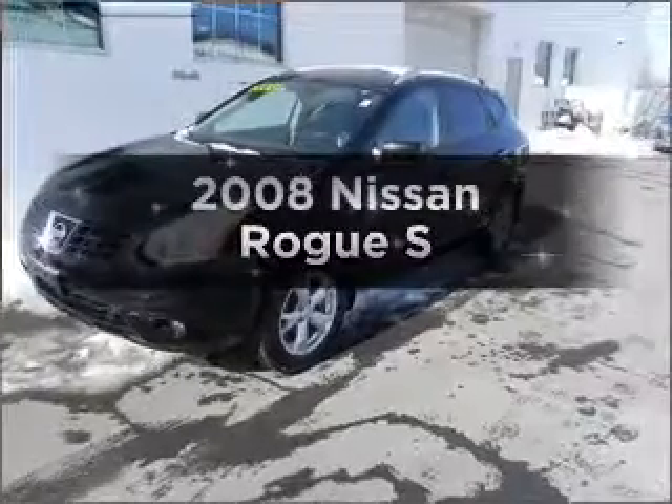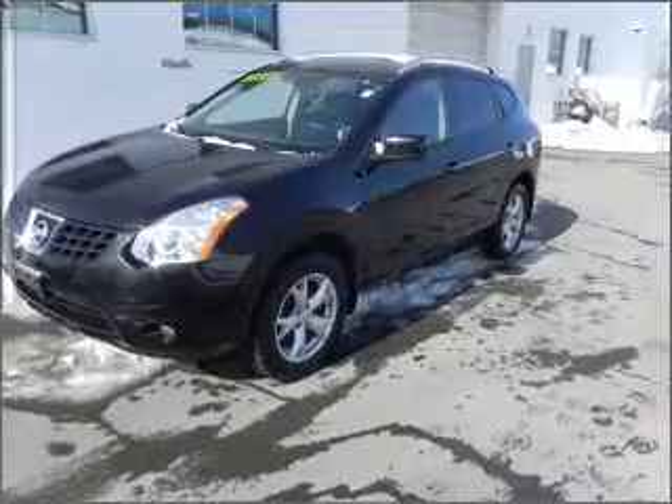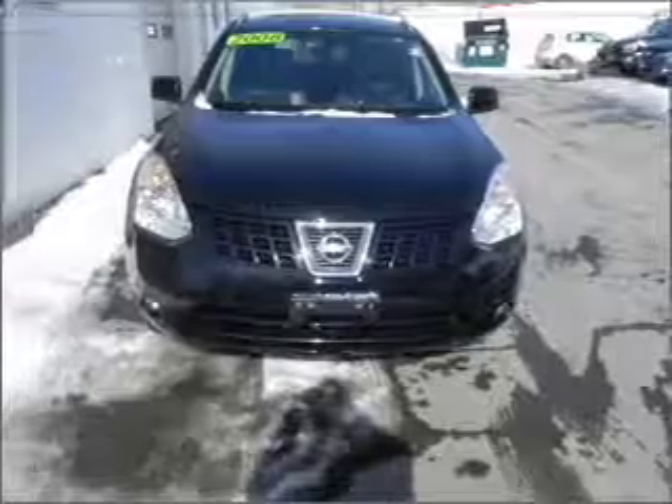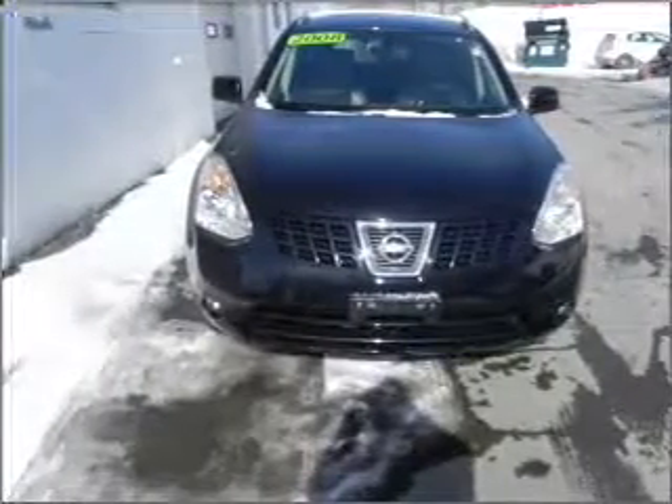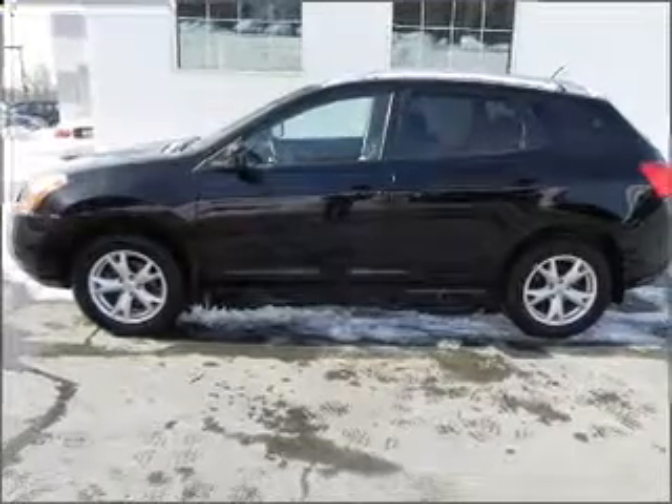Presenting the 2008 Nissan Rogue. This is the set of wheels you've been looking for. With an efficient four-cylinder engine connected to a smooth shifting automatic transmission, you will appreciate the safety feature of anti-lock brakes.